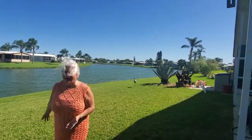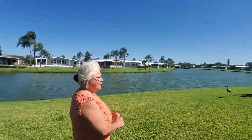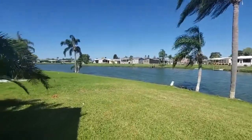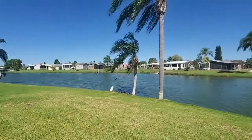We have this beautiful water behind us, with a lot of natural animal life. Nice backyard. It's beautiful.